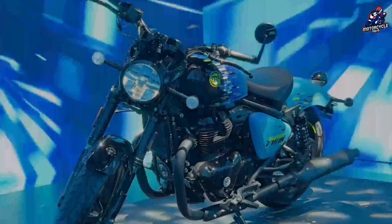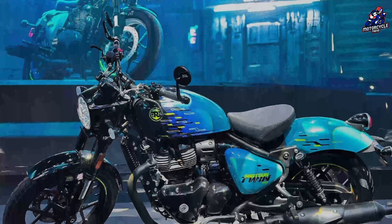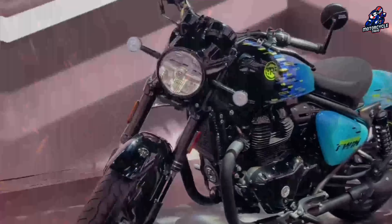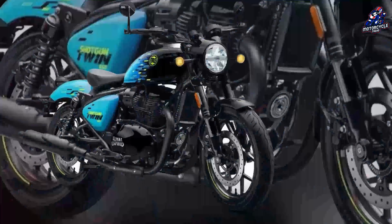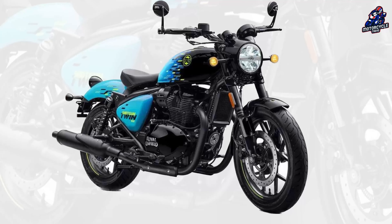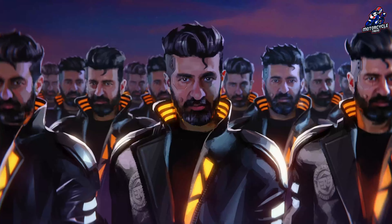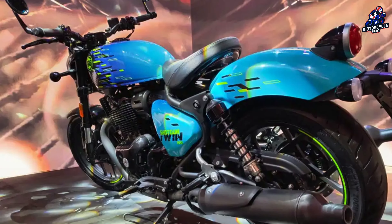The 650 Shotgun on display is a limited edition. The color was modified from the factory and there are only 25 units. As you can see, the color is a combination of black and light blue, hand-painted. In the future, the production version will of course be simpler in color, unlike the one on display. But at least you can see what the Shotgun 650 looks like.